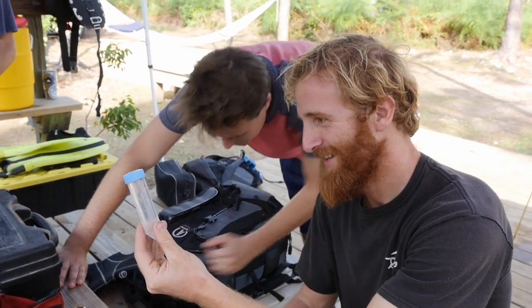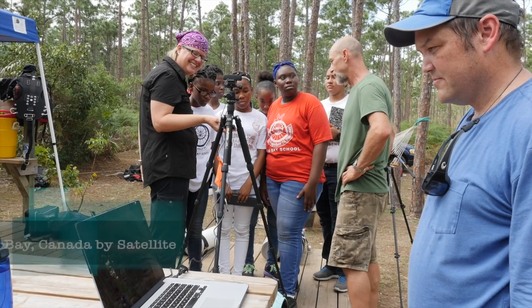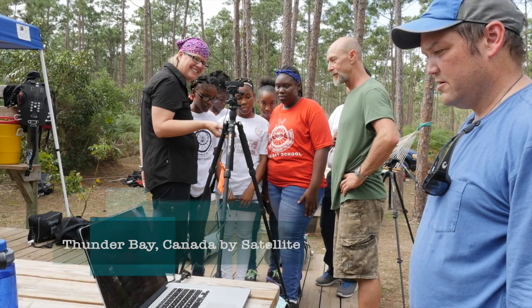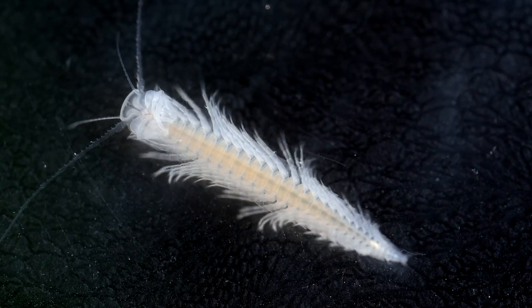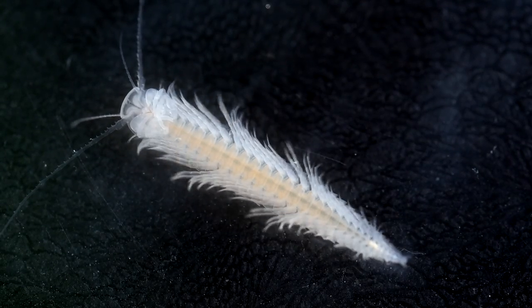Here comes our first question from Thunder Bay. Hi, my name is Brooklyn and my question is: have you ever encountered any rare animals in the blue holes? We think that animals like the remipede have been around for over 200 million years with very little change. He's got little venomous pincers.